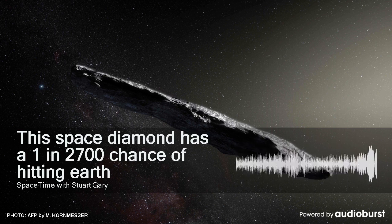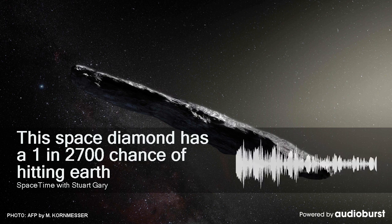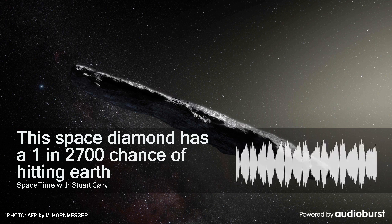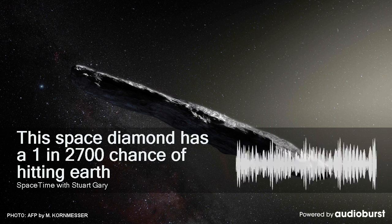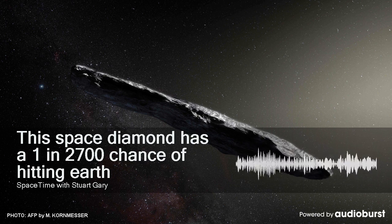These studies will also help to select a region on the asteroid's surface where samples can be collected for return back to Earth in 2023. Bennu is a carbonaceous Apollo group asteroid, meaning it's a near-Earth object with an orbit that intersects with and crosses Earth's orbit around the Sun.